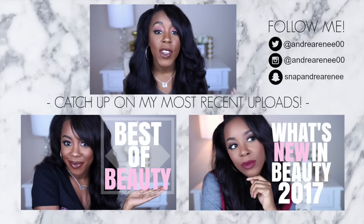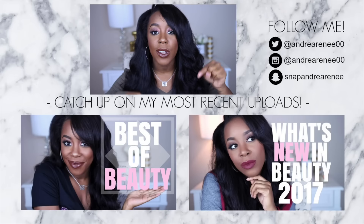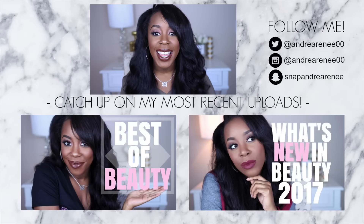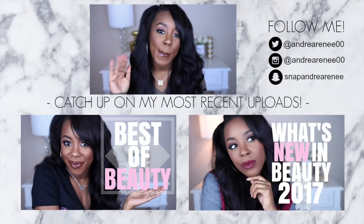I hope you guys enjoyed this video! If you did, go ahead and give this video a huge thumbs up. If you're not subscribed to my channel, don't forget to subscribe before you leave and click that bell beside the subscribe button — that will notify you every time I upload a video. If you missed my previous uploads, I have them down below. Thank you so much for watching and I'll see you in my next one, bye!